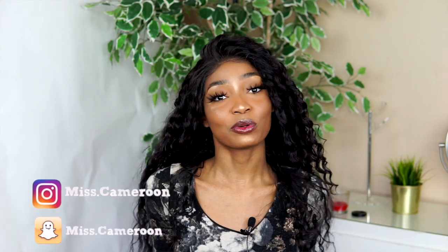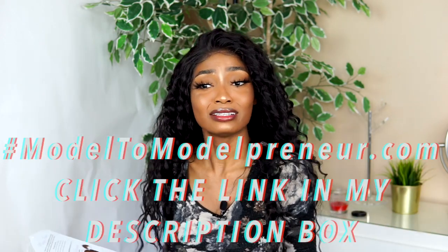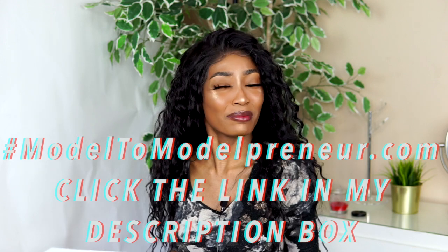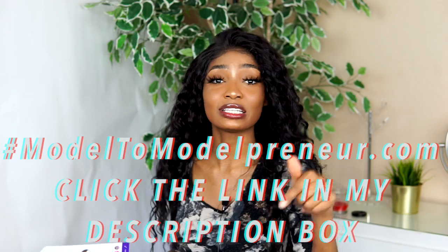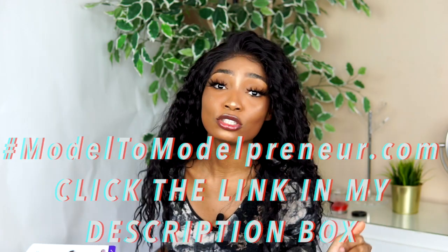Hi guys, welcome back to my channel. This is Venance, Miss Cameroon. I have not been on YouTube for a whole month because I've been working on my Model to Entrepreneur course. It's basically a course all about modeling — teaching models how to model, how to make money as a model, how to slay. If you're interested, definitely click the link in my bio and join.